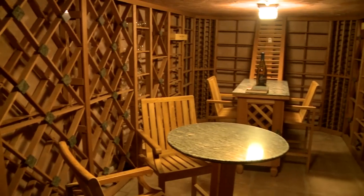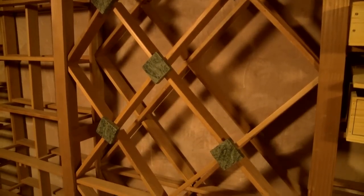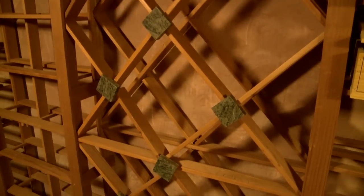Gracefully incorporated, this unique 3,600-bottle wine cellar and tasting room surprises with lovely redwood wine racks accented by granite medallions.